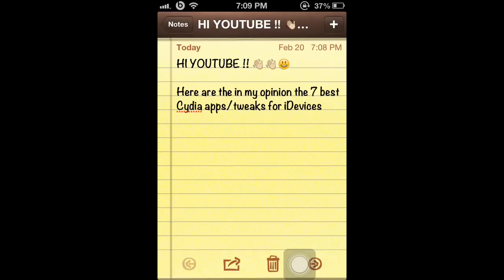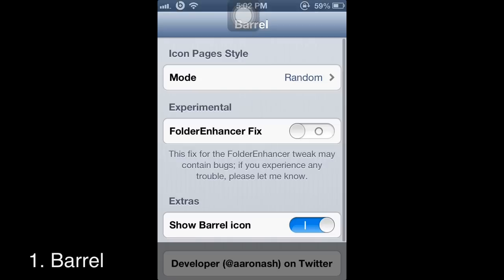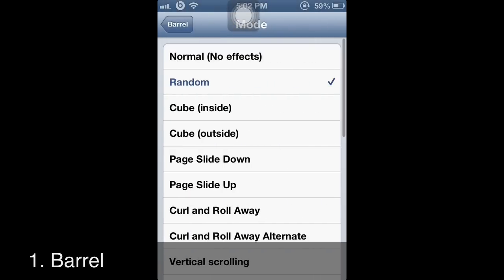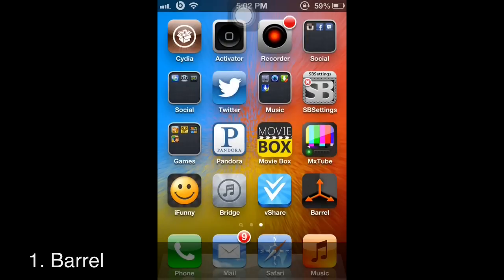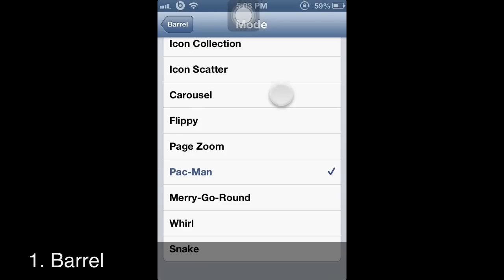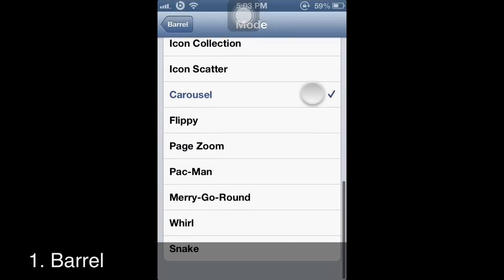The first best Cydia app to use is Barrel. It puts animations on when you switch from page to page. Right now I have it on random — let me show you different types. There's a lot: there's Pac-Man, like this, another one is Carousel, and I'll do one more.